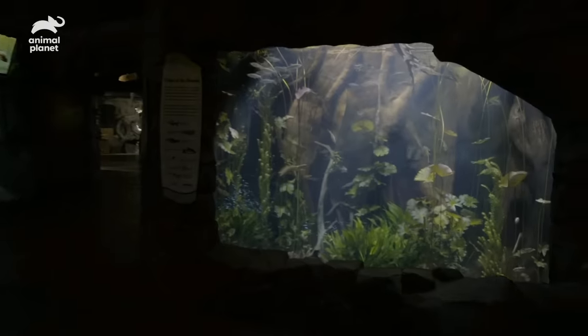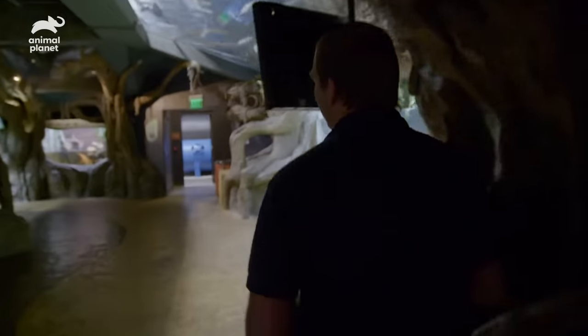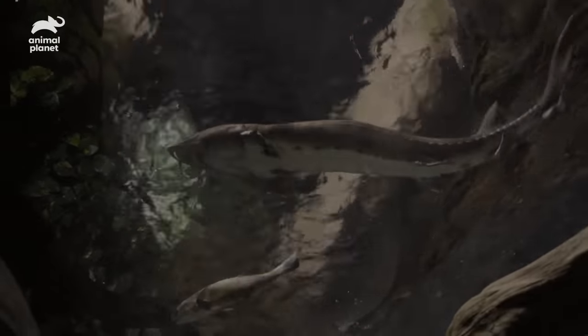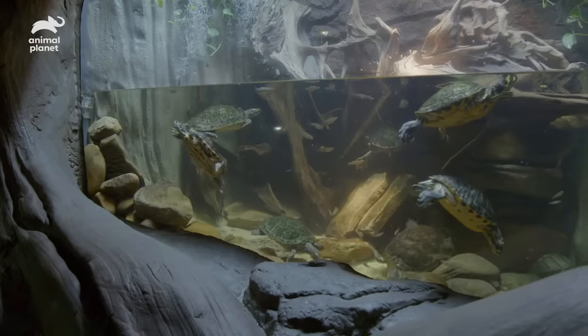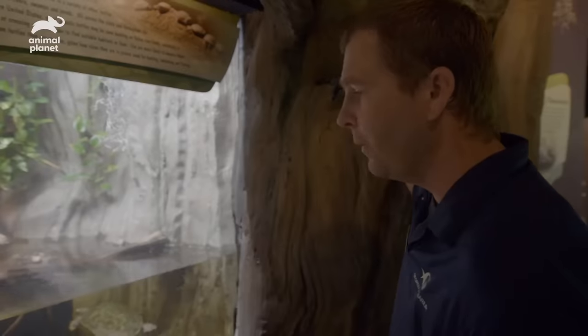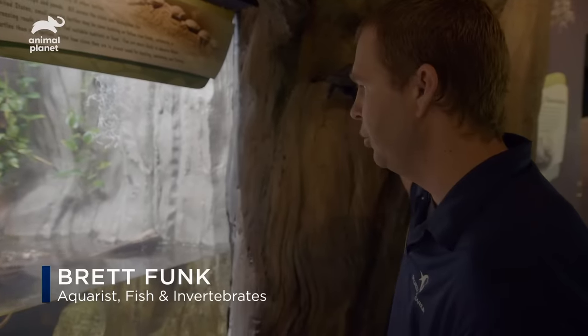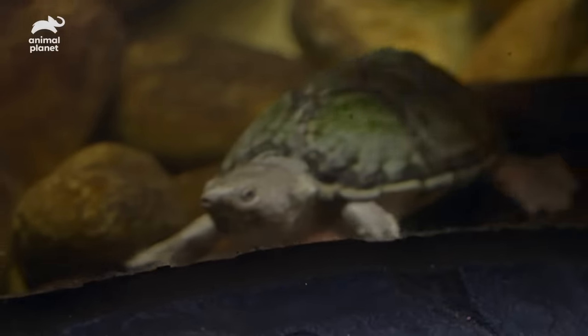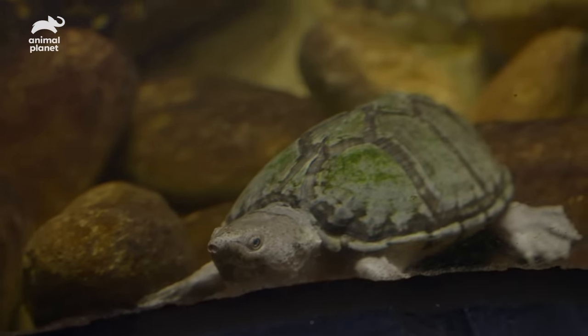We are in our River Scout Gallery right now. Our Georgia native exhibit is right above us. We also have our freshwater turtles that we're going to be feeding. In here we have four different species of native Georgia turtles: red-eared sliders, river cooters, yellow-bellied sliders, and our razorback musk turtle.